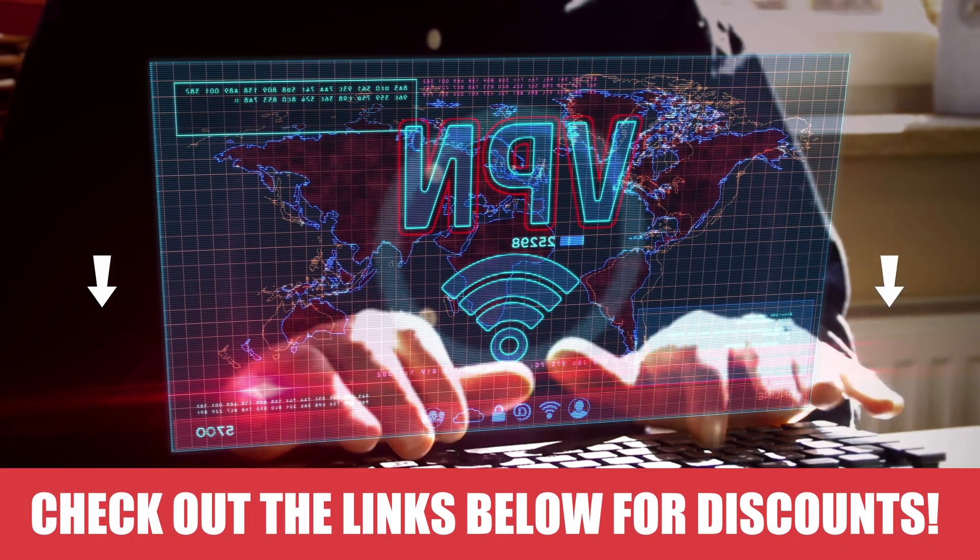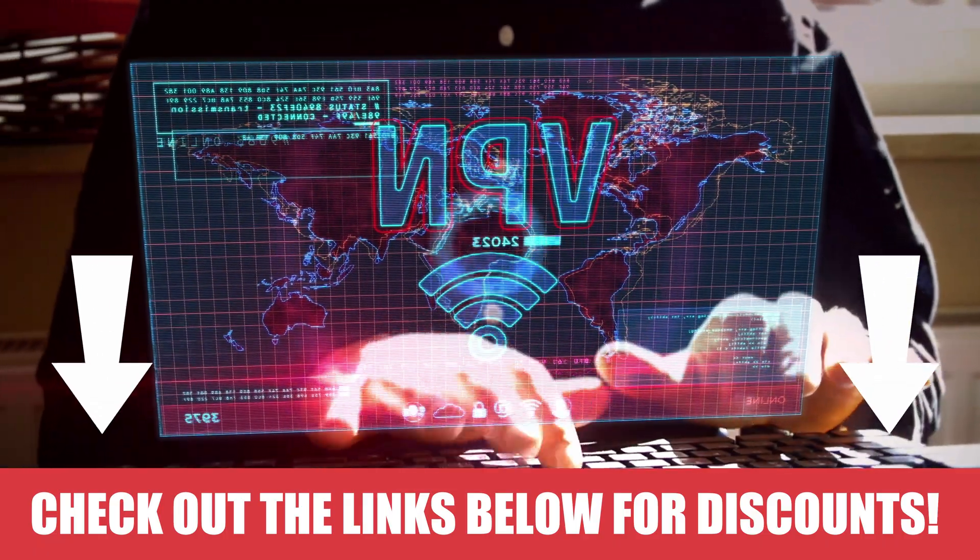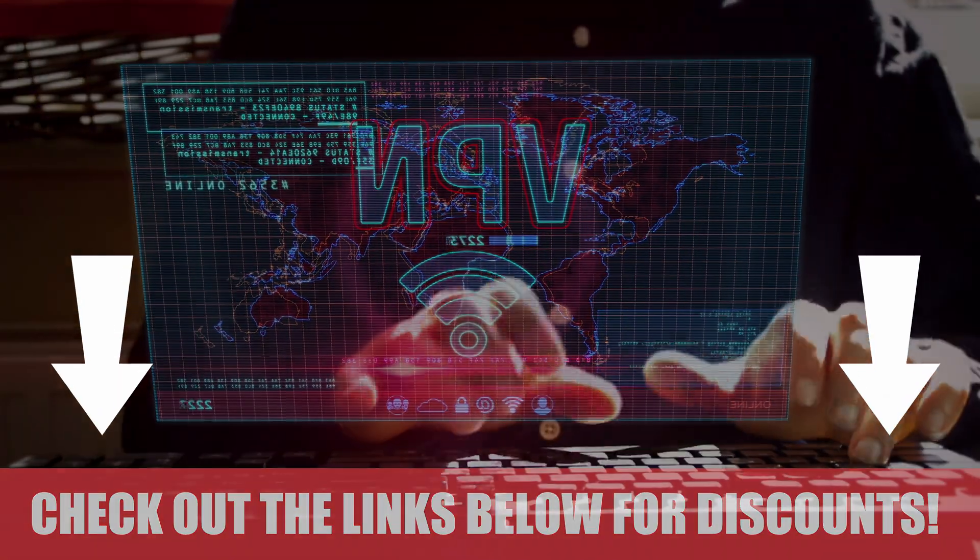Don't forget to use the link in the video description below to access our special influencer link and get the best discount available. Thanks for watching.